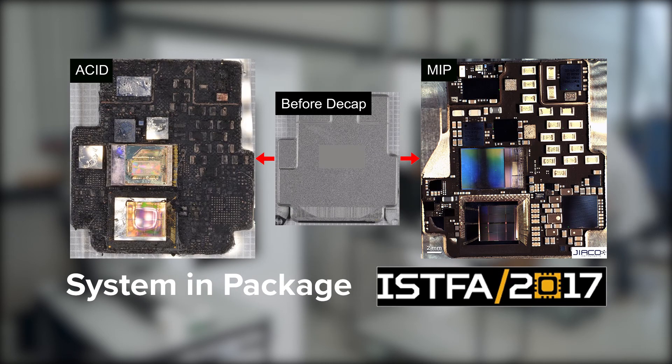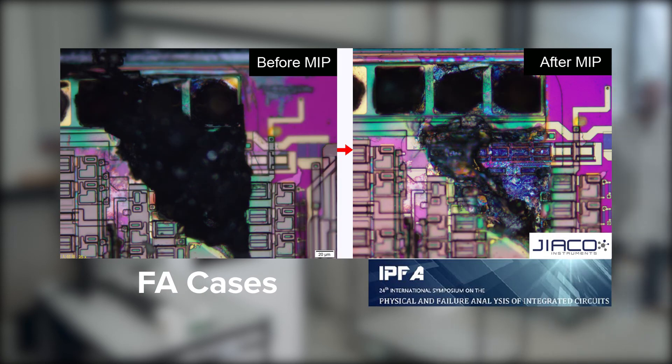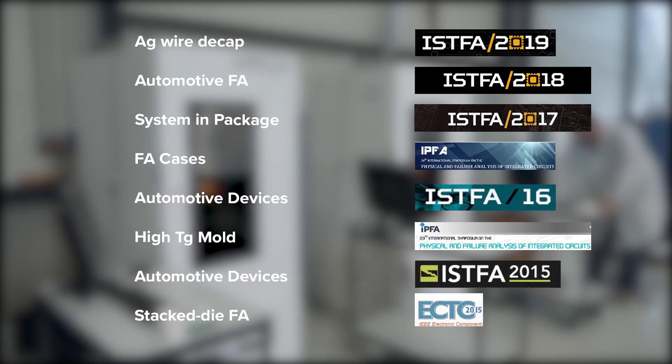Advanced package types such as system-in-package and 3D stacked dies, retaining original failure sites for true root cause analysis on customer returns, advanced materials such as high-TG mold compound, and our patent-pending hydrogen-based plasma recipes for silver bond wire.